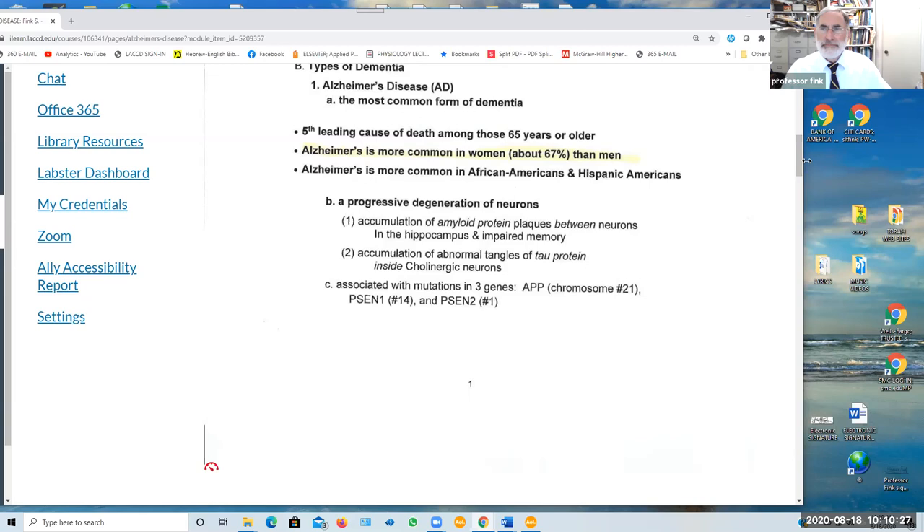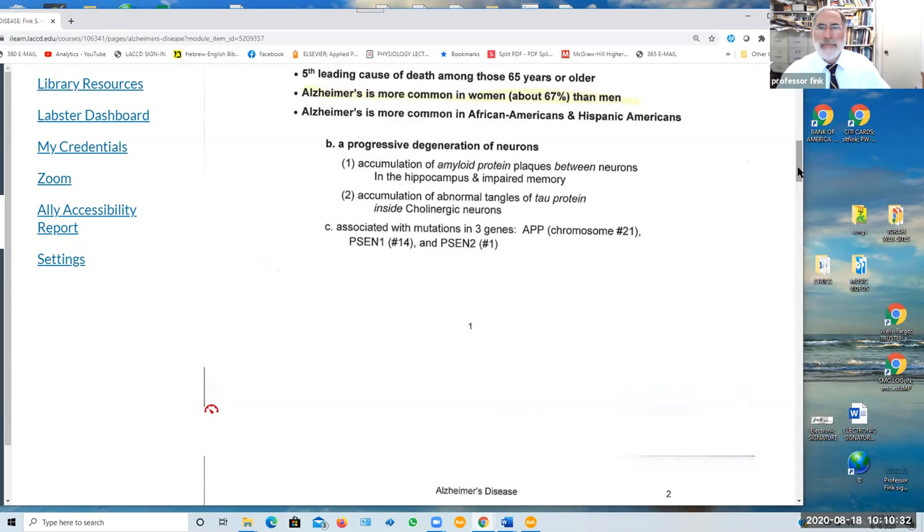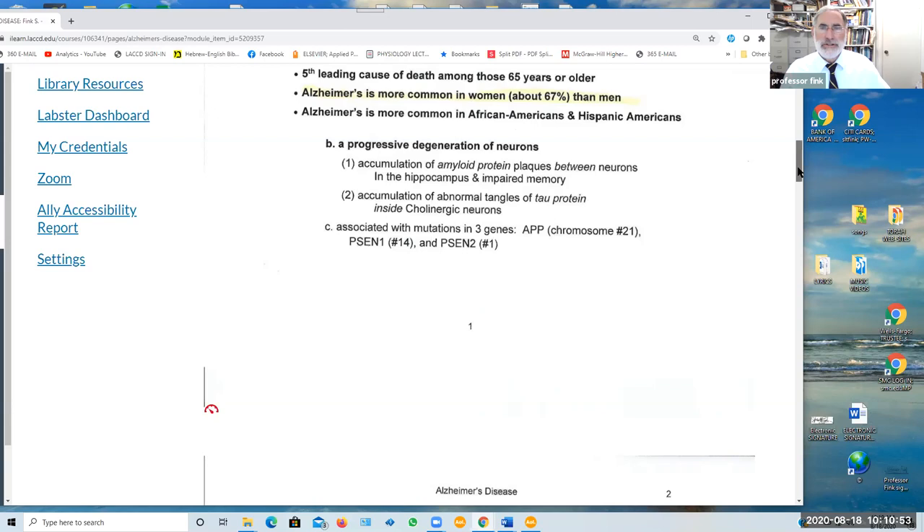Alzheimer's is associated with the buildup of abnormal proteins both between the neurons in the hippocampus and other parts of the brain, as well as abnormal proteins inside certain neurons — the cholinergic neurons themselves. There does seem to be a significant genetic component that increases the risk of developing Alzheimer's disease specifically.